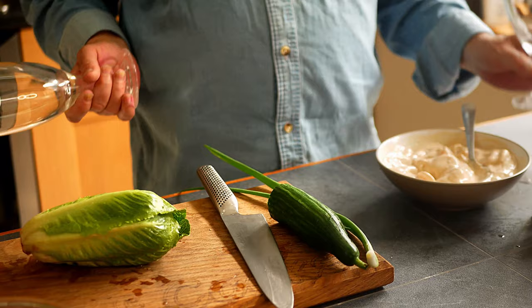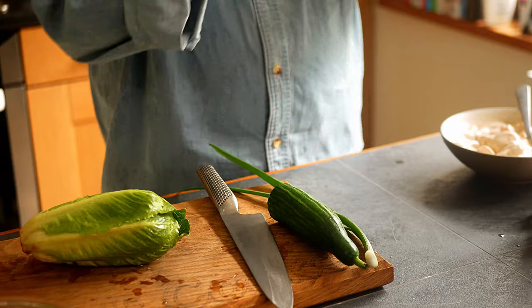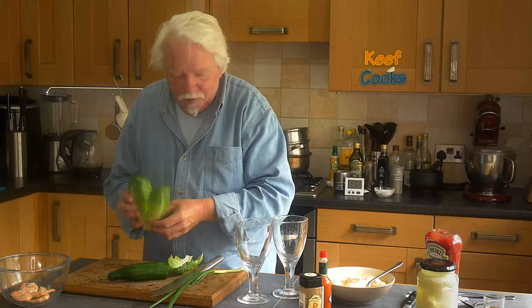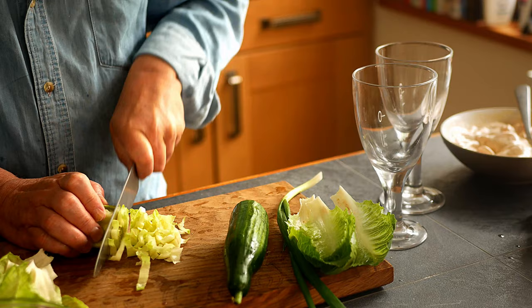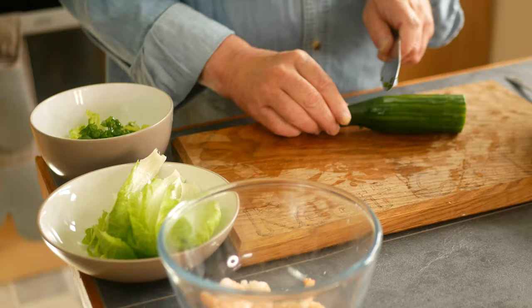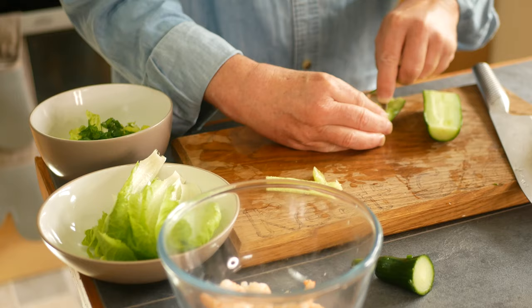Traditionally you would serve this in champagne cups or wide cocktail glasses. We haven't got any - I meant to get some but I forgot - so I'm going to use these chunky old wine glasses, which is lovely because we get lots in. For the vegetables we've got a little gem lettuce, half a cucumber, and a spring onion from our garden. I'm going to use a couple of little gem leaves in their entirety to build buttresses around the side of the glass, then take the heart of the lettuce and shred it. Finely chop the spring onion, pop that in a bowl with the shredded lettuce, then cut the cucumber in half, take out the wet seedy core, and finely dice that as well.